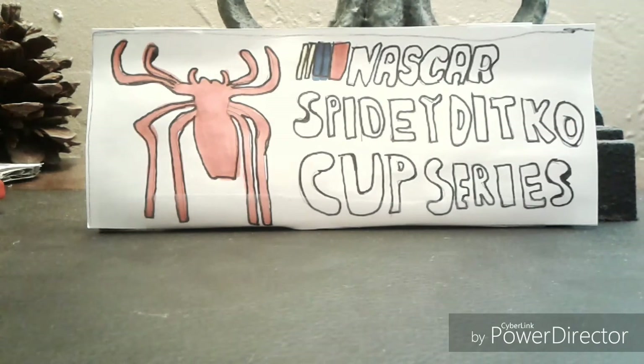My least favorite would have to be Chase Elliott's — I don't really want to hate on this car. And when we look at these paint schemes, this is how their cars are gonna be for the entire season.